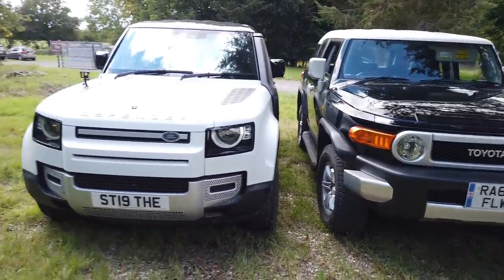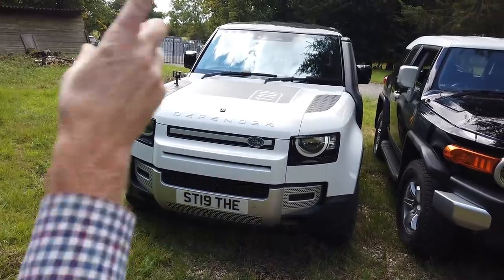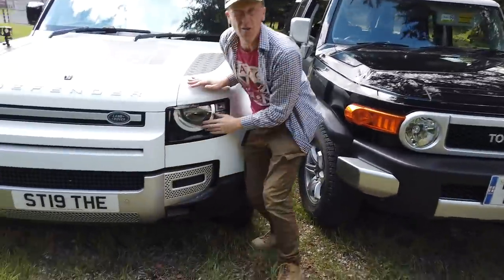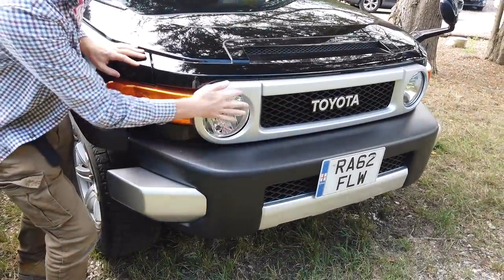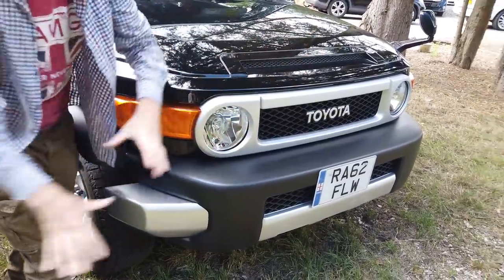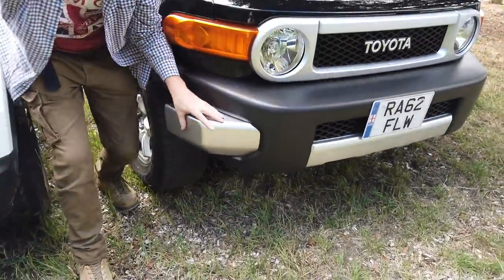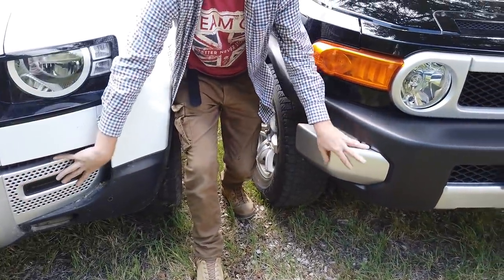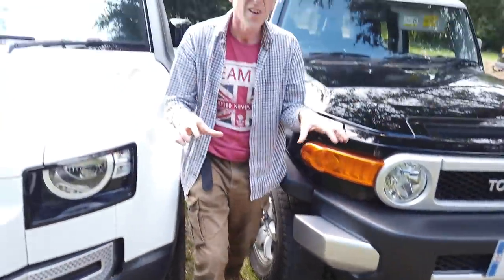We're going to walk around and show you some features. The first thing I want to do is compare them. Round headlights are very retro style. You've got this sort of prominent grill — very Toyota. You've got the grill with the Land Rover Defender, very Defendery. You've got these big stylish silvery bits. This one's got holes in, but you've got that same sort of DNA, a similar sort of look.